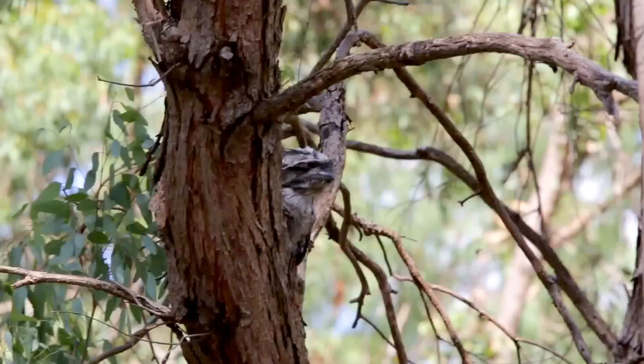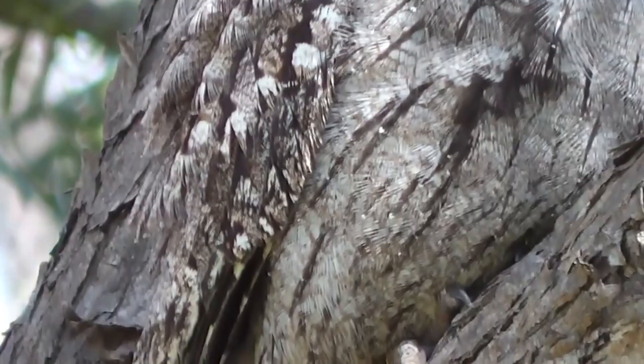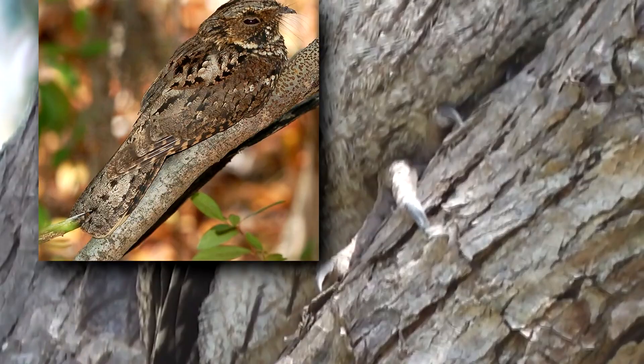Frogmouths are not strong flyers. Though they look like owls, they lack the talons found in owls. Frogmouths have small feet. They're most closely related to nightjars, though their classification is currently a topic of debate in the scientific community.